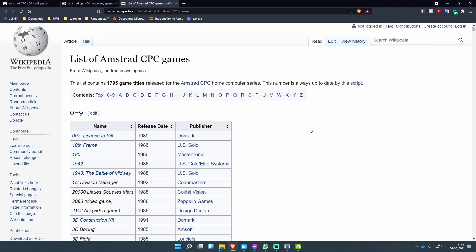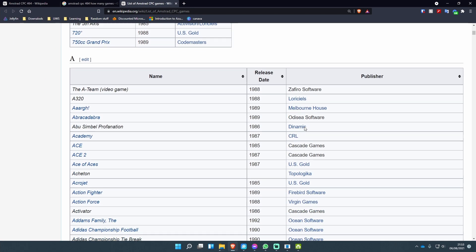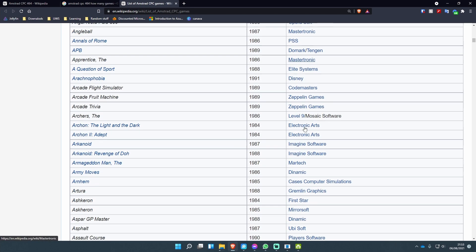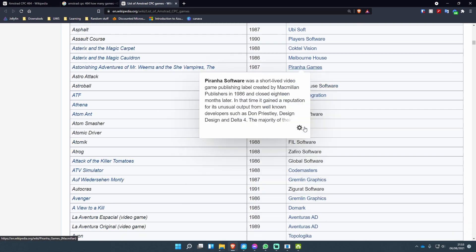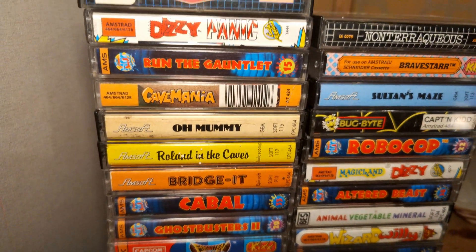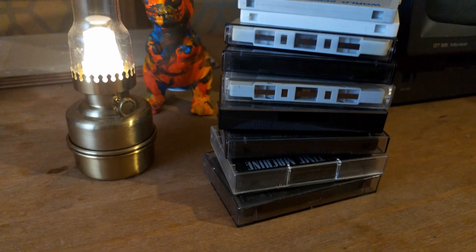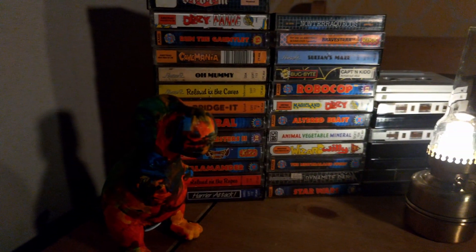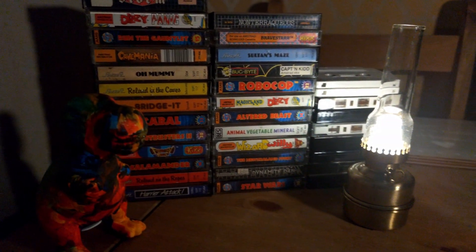Throughout its time in the market, the Amstrad had a plethora of games that were released, all the way from its release in 1984 all the way up to 1994, giving it a 10-year run for games released on the system. As you can see here, I've got a fair collection of games that came in a pack bought online, and from them specifically the one I was mainly looking to play was Robocop. I also picked up Harrier Attack separately because that is just an awesome, addictive little game.